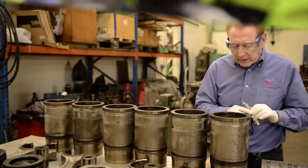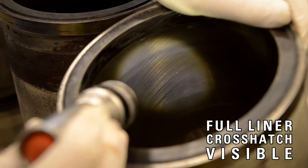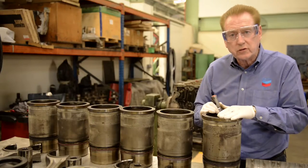Looking at the internal part of the liner, we see a full cross hatch pattern, indicating excellent oil consumption control.